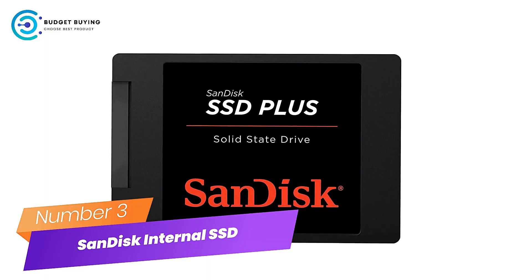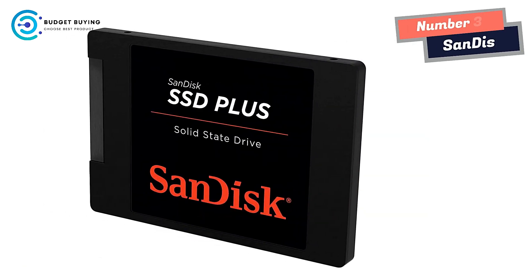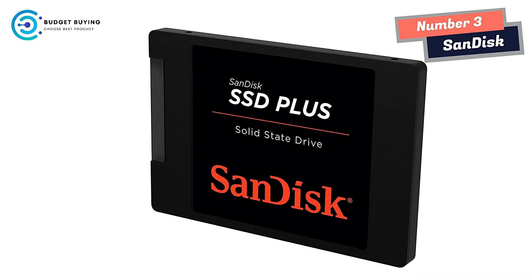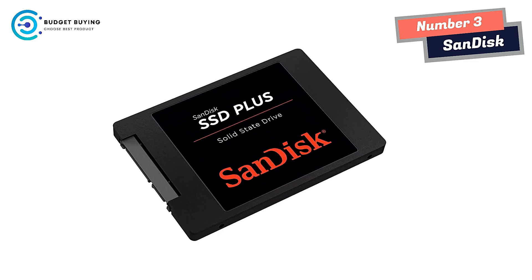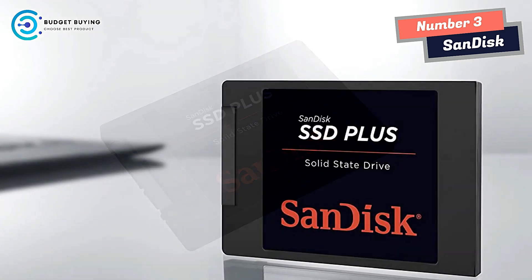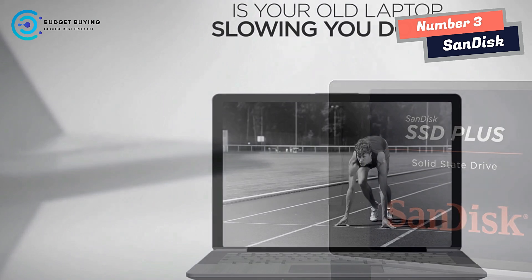Number 3: SanDisk Internal SSD. SanDisk, a pioneer in solid-state storage technologies and the brand pros trust, delivers improved speed and performance with the SanDisk SSD+. With sequential read speeds of up to 535 MB/s, this solid-state drive performs faster than a typical hard disk drive. You'll appreciate faster startups, shutdowns, data transfers, and application response times.